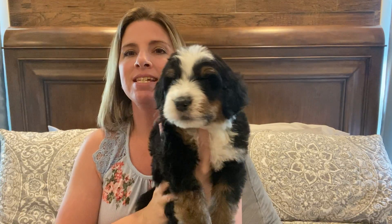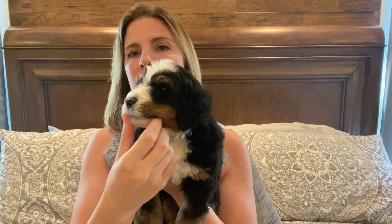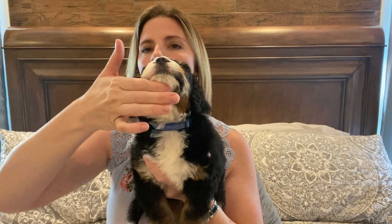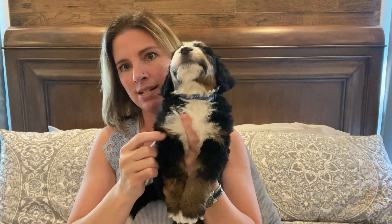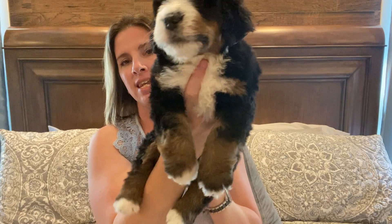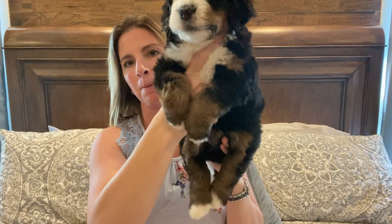He's gorgeous. You see this big white blaze and the rust eyebrows there. All this rust on his cheeks, and they have it under their ears too — the tris normally do. He's got the white going down his chest with the rust outlining there. Lots of rust on his legs, the black and rust, and then just white tips on all four of his paws. And he's a solid black, shiny, wavy coat with a white tip on his tail.